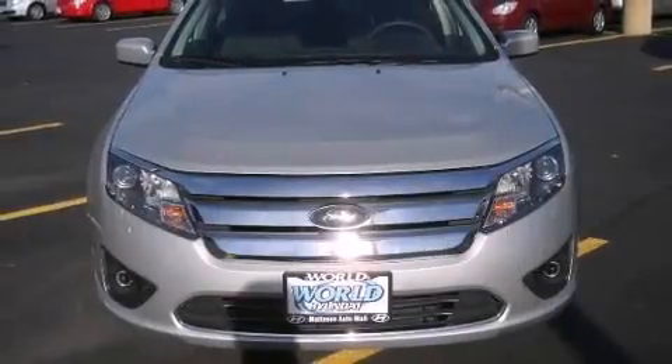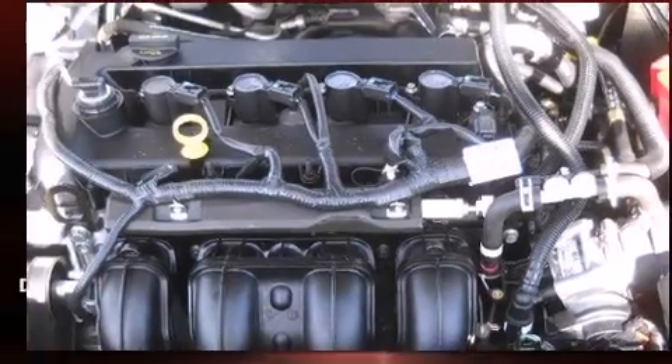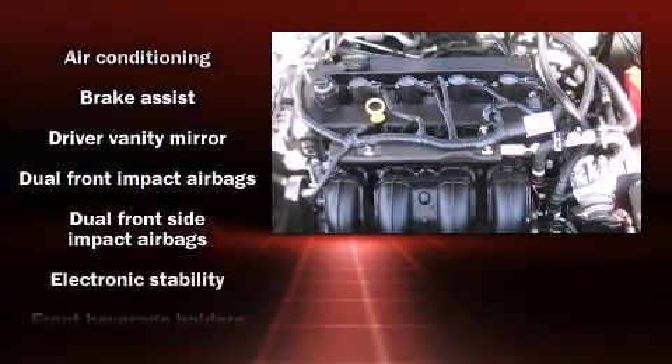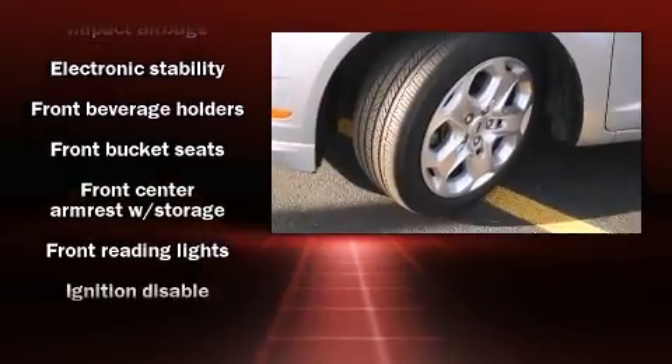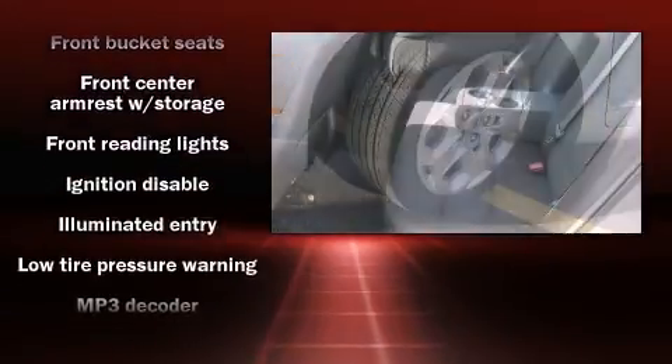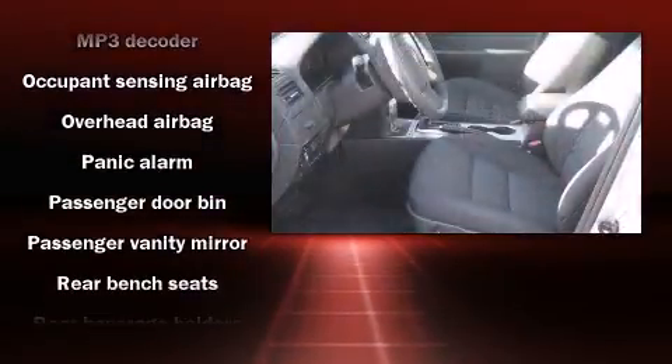Passengers are protected by various safety and security features, including head curtain airbags, a security system, and four-wheel disc brakes with ABS. Various mechanical systems are monitored by electronic stability control, keeping you on your intended path.